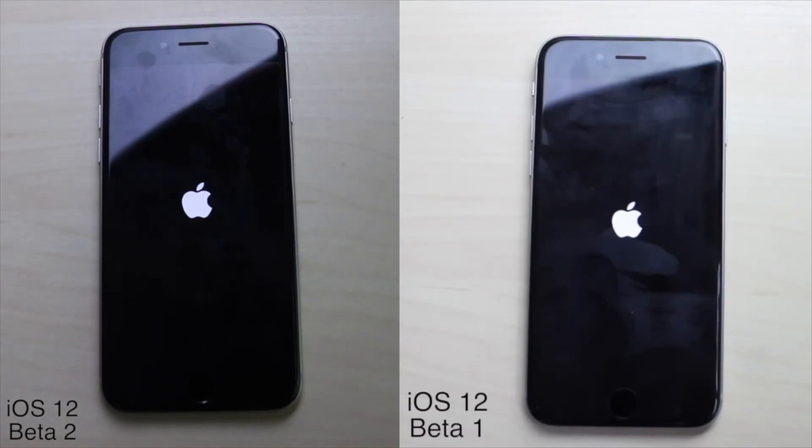Now we're just booting up the phone, and surprisingly beta 1 actually did boot up faster than beta 2, so at least it has that going for it. I noticed that beta 2 wasn't really too fast, and when I show my multi-core score you'll have a better idea.